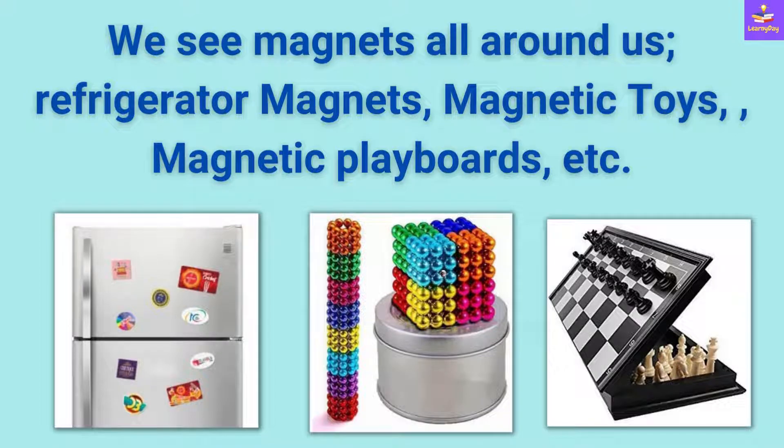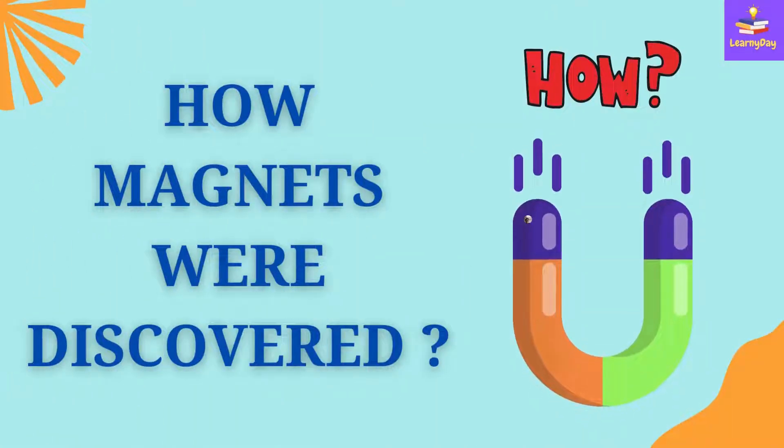We see magnets all around us. There are refrigerator magnets, magnetic toys and magnetic playboards like chess. But do you know how magnets were actually discovered?